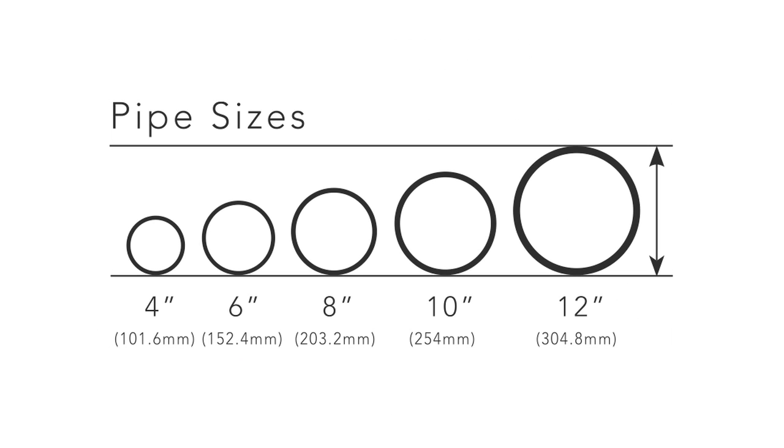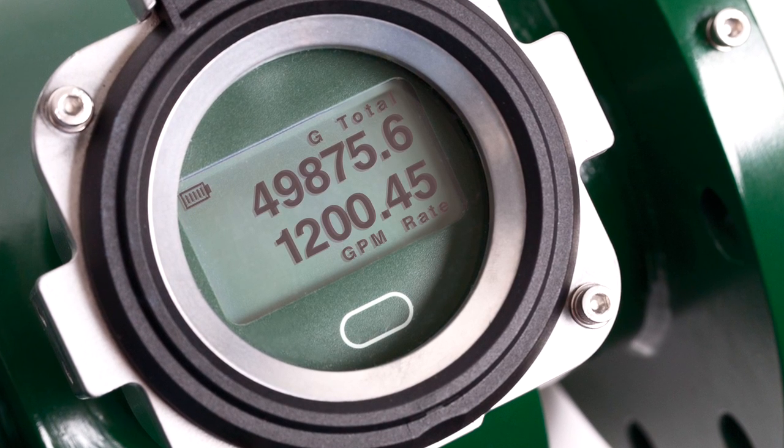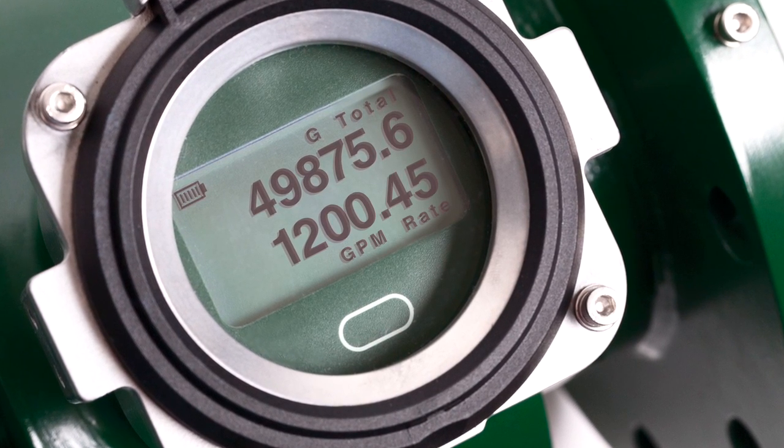The Flow Meter is available in a range of pipe sizes from 4 to 12 inches to fit your needs. It's also been independently tested and verified for accuracy by the International Center for Water Technology.